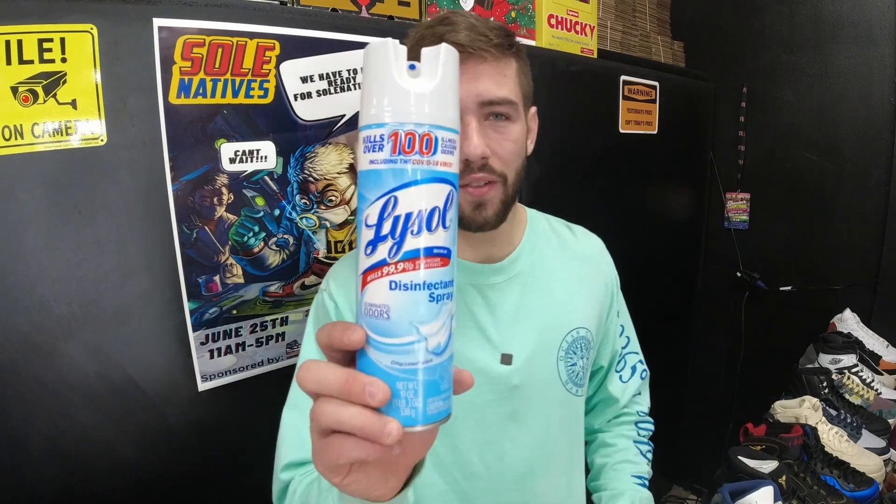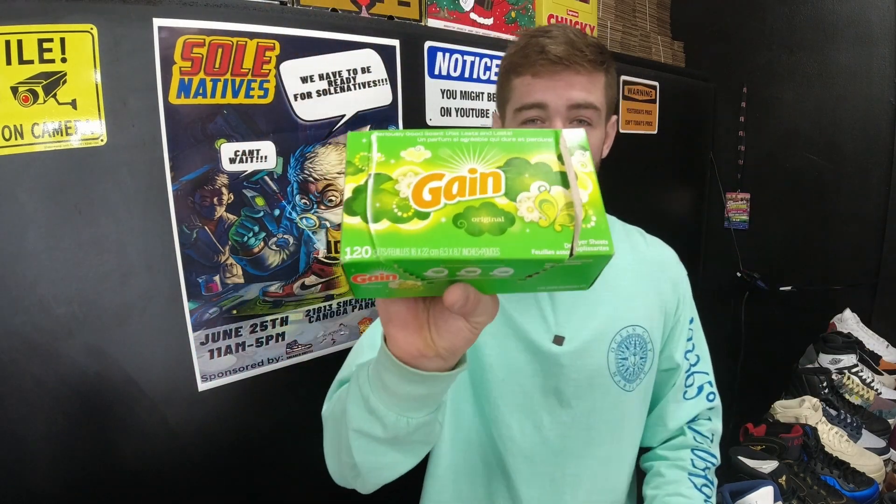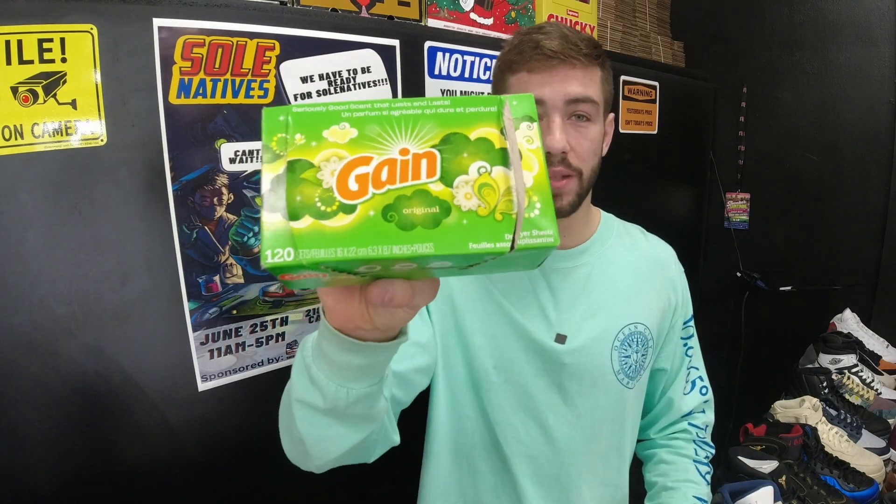You might be worried about buying used shoes because of athlete's foot or smell. There's an easy solution. First, check the condition — if it's a really clean shoe you shouldn't have to worry. But if you are worried, buy a can of Lysol spray and spray the inside of the shoe thoroughly — it kills all the germs. And if you're worried about used shoe smell, buy dryer sheets. Put one or two dryer sheets per shoe and in a couple of hours it kills the smell and makes it smell like new.